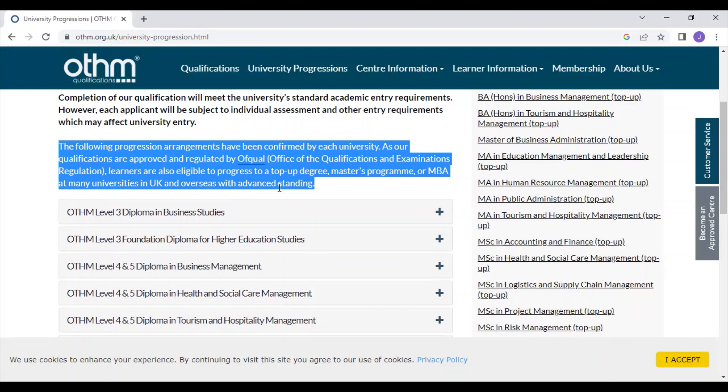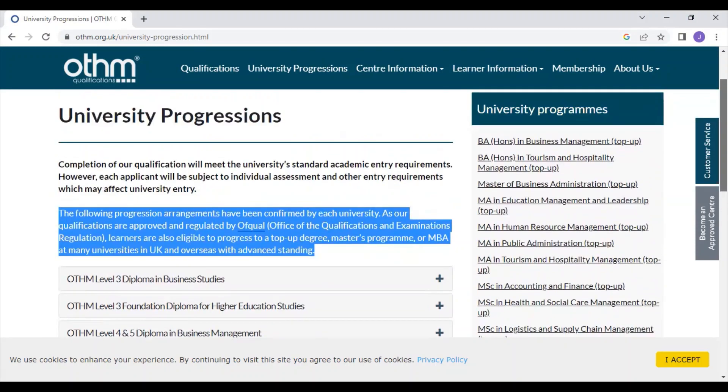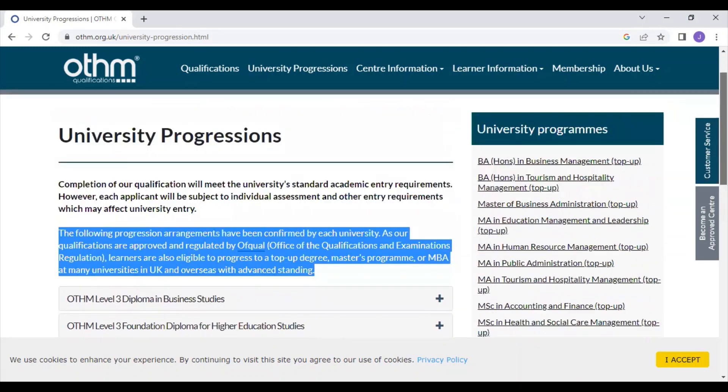To summarize: you submit seven units, you are eligible for graduate membership, you can progress to CMI, and you can do your master's program in the UK. If you have any doubts regarding OTHM — how to submit the projects or where to take admissions — I shall explain everything individually. You can comment here or contact me on WhatsApp. Thank you very much for watching.